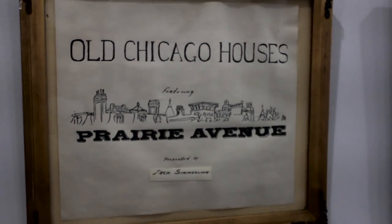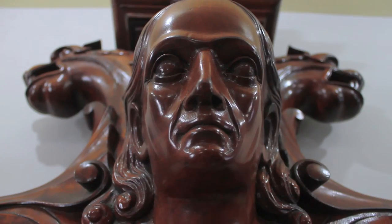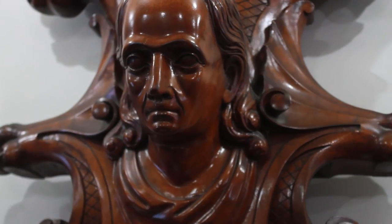Now Bill, can you tell me a little bit about this Christopher Columbus piece behind us? This piece is actually from the World's Columbian Exposition of 1893. It was salvaged, and then many years later they gave it to Jack and it became part of his collection here at the museum. Incredible.